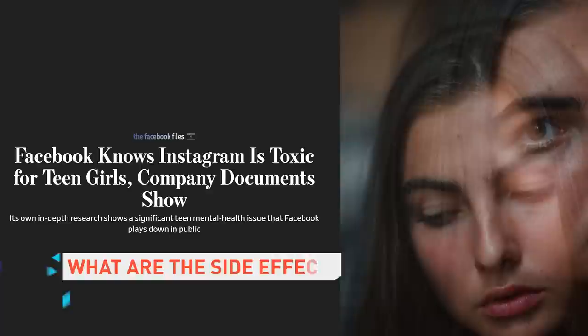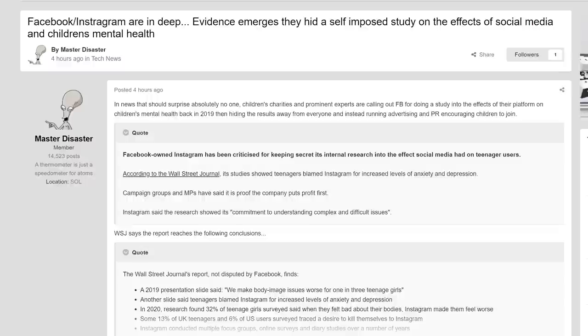Facebook is probably content to let Xiaomi steal their smart glasses spotlight, though, thanks to a report from the Wall Street Journal that found studies conducted by Instagram concluded that the platform almost certainly contributes to higher levels of anxiety and depression in teens. The report criticizes the Facebook-owned platform for knowing about the study's conclusions since 2019 but not making them available to the public. In response, Instagram said the studies were proof they were trying to understand the effects their platform has on teens — and isn't that good enough?